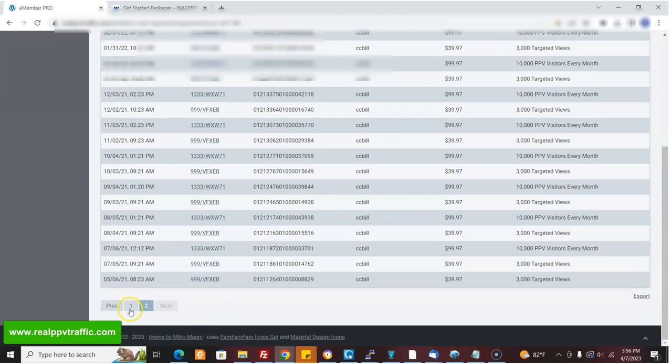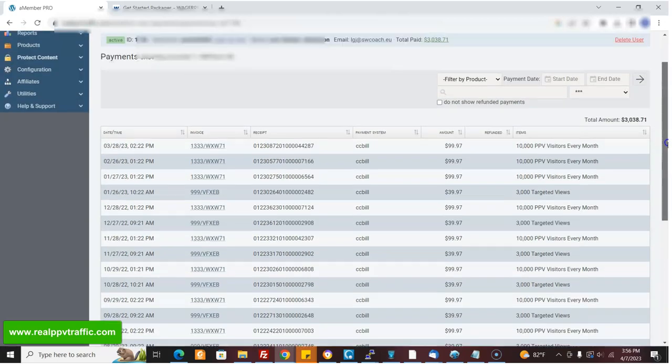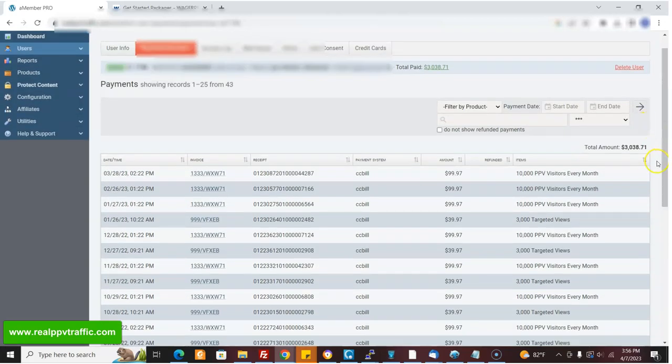So now it's 2023 — we're at almost a couple of years with this customer and they spent $3,000. The affiliate who referred this person would get a third of this — would get $1,000. So they would have made $1,000 just off of this one customer.